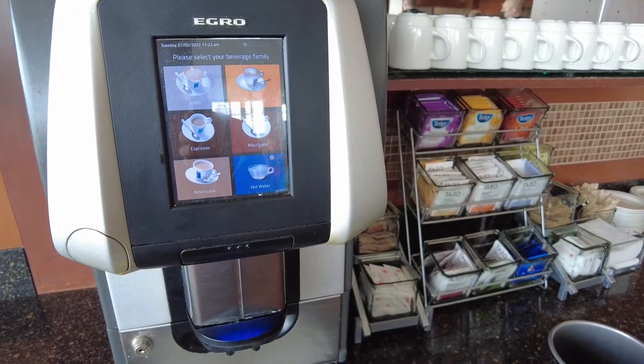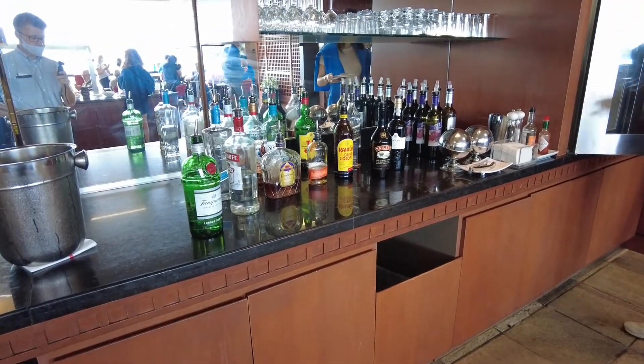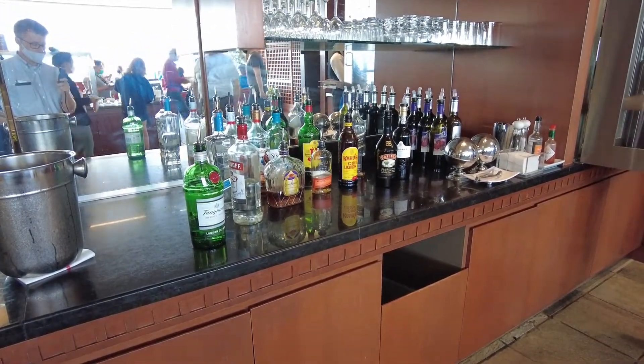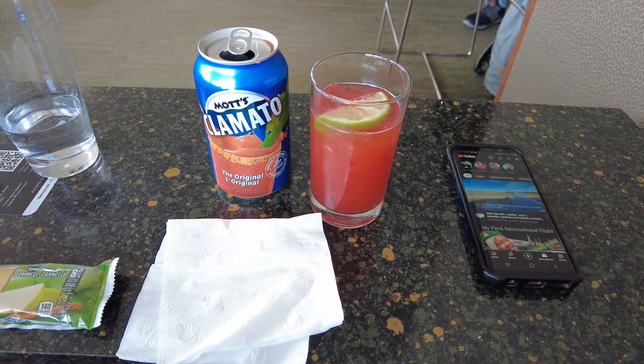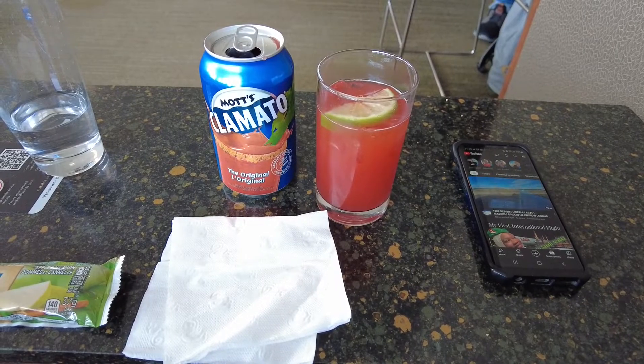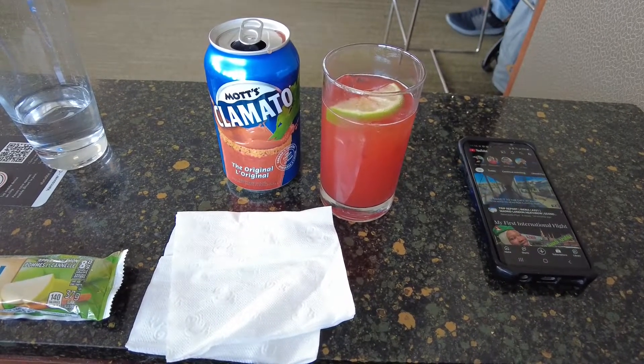Once the sun hit that special part of the sky — or 11am — guests could help themselves to the self-serve bar, and I went with a Morning Caesar. Whoever conceived that clam juice and tomato juice went well together, thank you. I spent my remaining time resting and catching up on the internet.